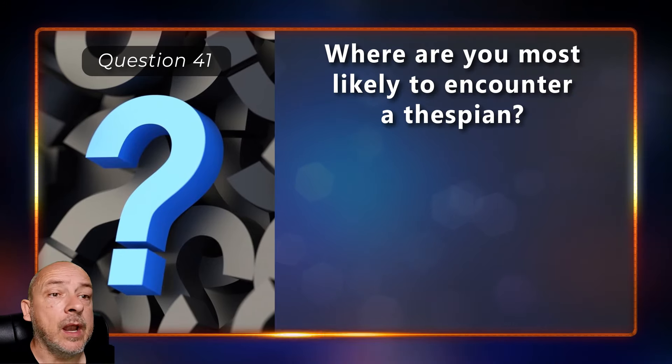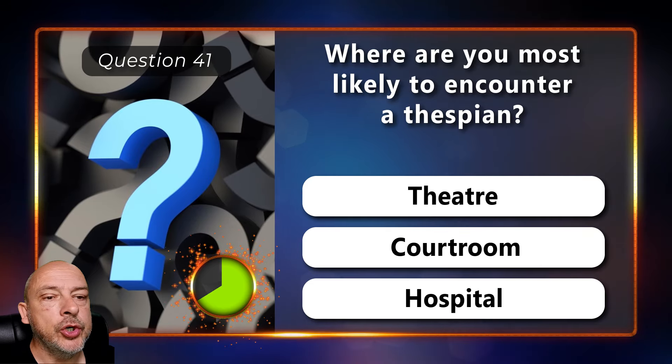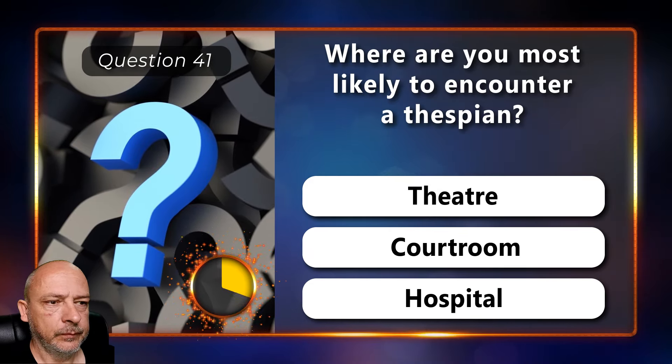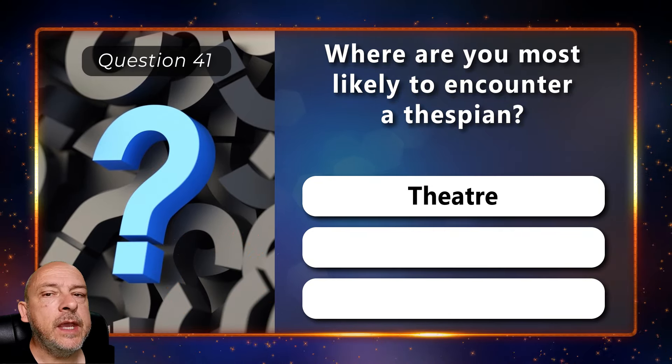Where are you most likely to encounter a thespian — in a theatre, a courtroom, or a hospital? In a theatre.